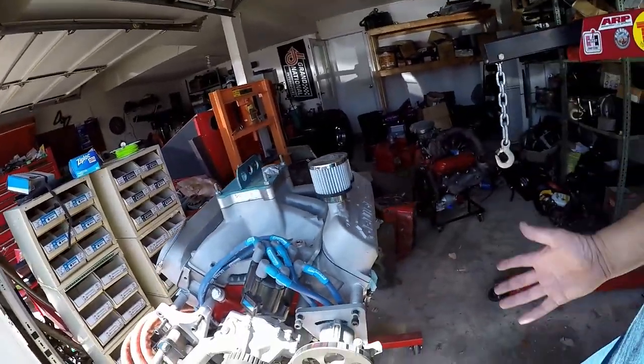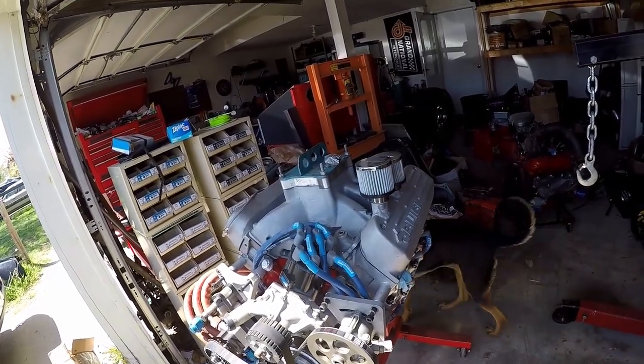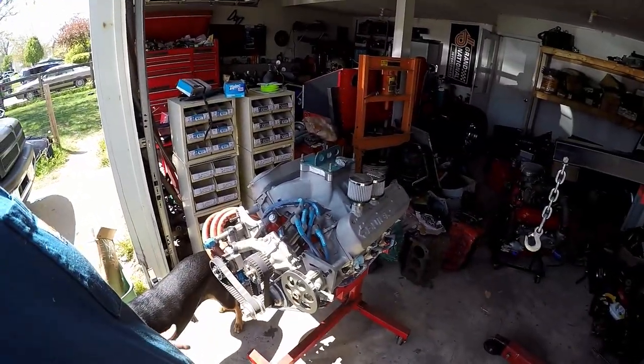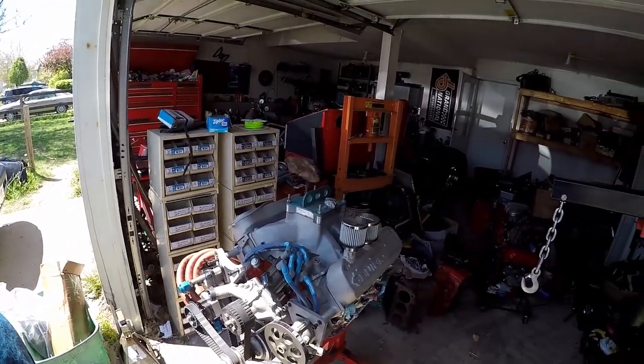Today I'm in here working on my V6 Buick engine. This is what they call the Stage 2 Buick. It's similar to the production models they put in Grand Nationals, but it's a little bit more badass. I think this is one of the most badass engines in American history. They used to put these in NASCARs, and they did really well in all the NASCARs they put them in.